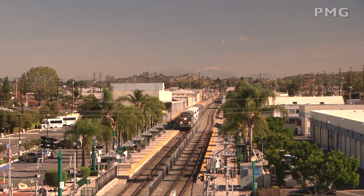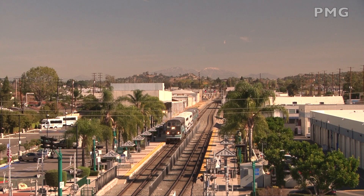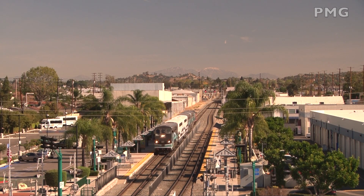Urbanization has affected both sides of the right-of-way to the point that double-tracking was not possible in many areas. With very few exceptions, all commuter trains operate in push mode when heading toward LA and in pull mode when leaving LA.